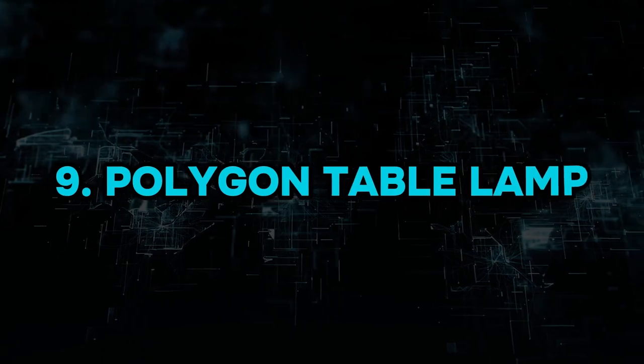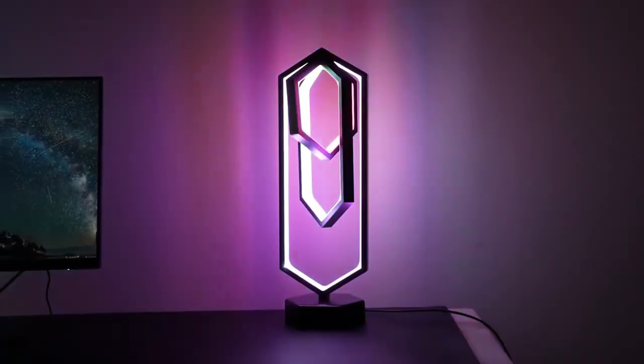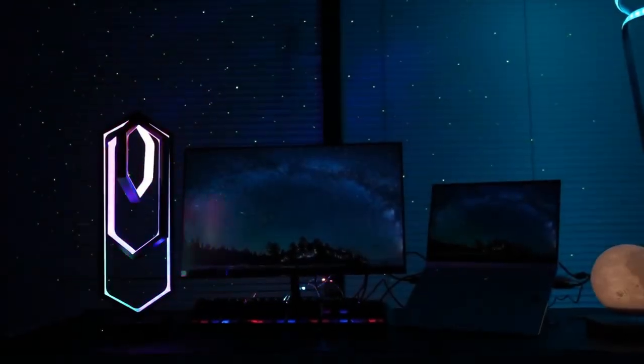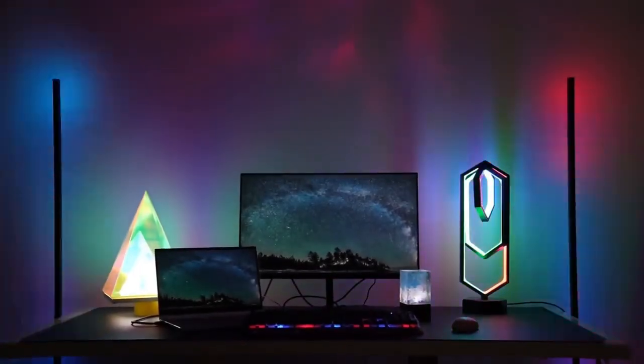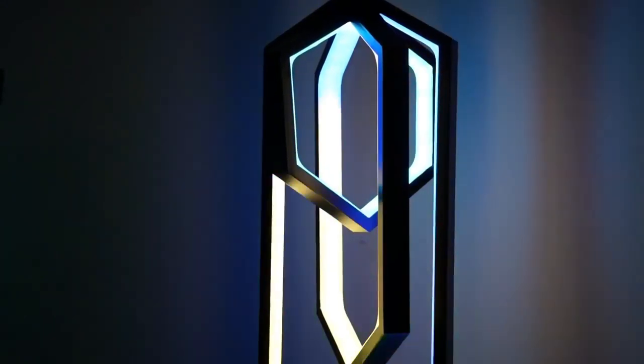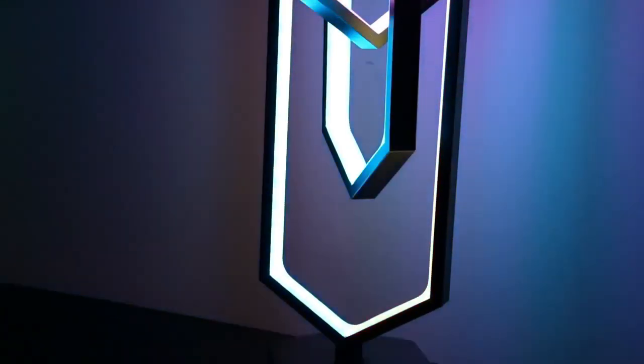Polygon Table Lamp. The Polygon Table Lamp is going to light up your life like a fireworks show. There's a whopping 16 million-plus colours to choose from, over 300 colour effects, and it'll get you dancing with its ability to change colours along with your favourite tunes. Go fire up that Polygon, baby — you're going to love it.